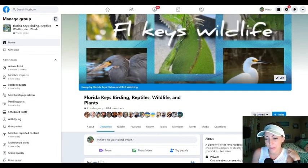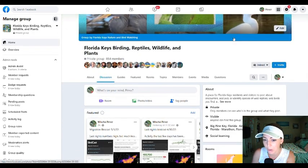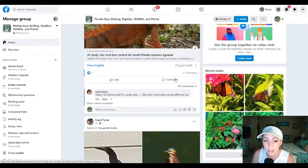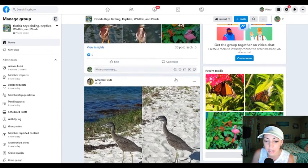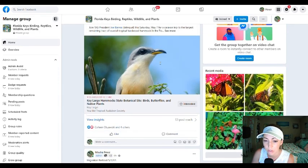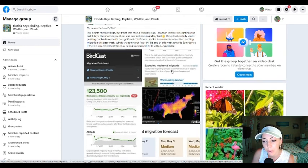Hey guys, this is Michelle with Florida Keys Birding, Reptiles and Wildlife. I wanted to share some birding resources with you today. We've been tracking spring migration through my Facebook group, Florida Keys Birding, Reptiles, Wildlife and Plants — where we talk about native plants in the Keys, birding, reptiles, and local wildlife from the Keys or the Everglades. I also post events with Tropical Audubon Society, and during migration I try to post a daily BirdCast update or whatever I find when I go out birding in the morning or the evening.